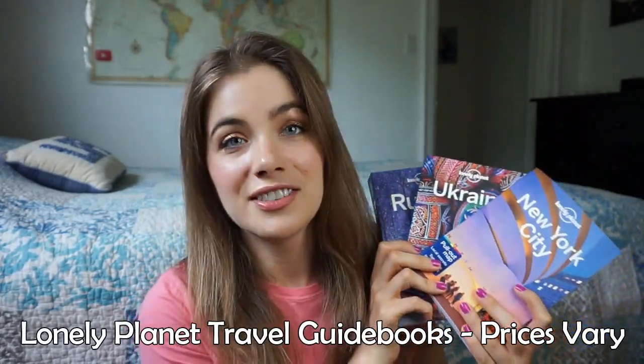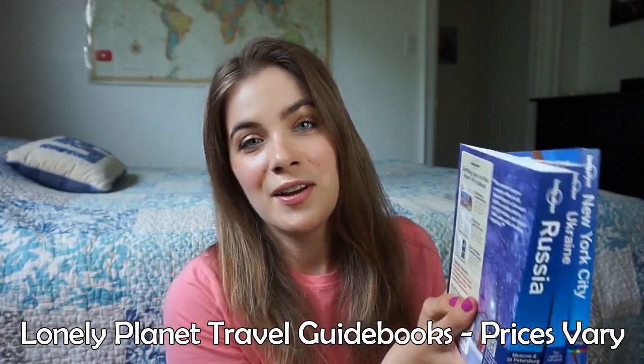Last but not least, I love physical travel guidebooks, mainly from Lonely Planet. I always get a guidebook if I'm going to a destination for a fairly long time or want extensive knowledge of it. I just picked up this one — it's pretty big and thick for the world's largest country — and I think it'll be really useful not only for those long train rides on the Trans-Siberian Express but as a handheld guide for all the different places I'm going to visit.